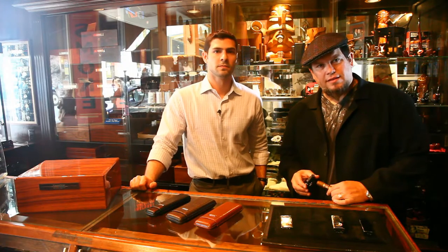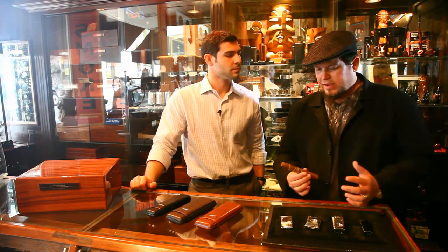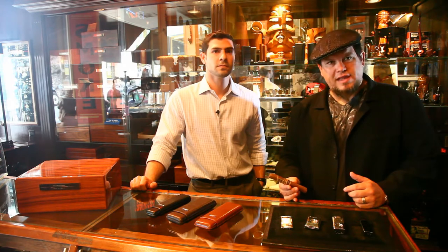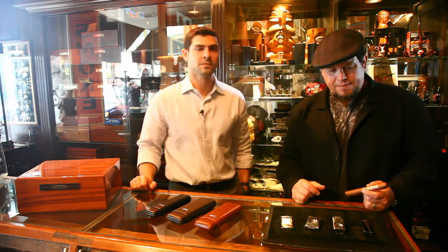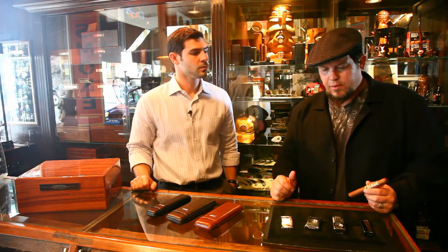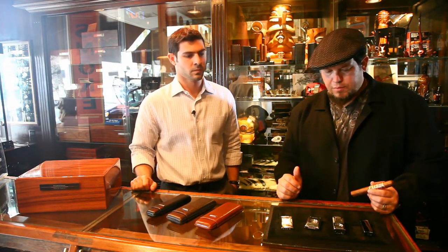We have some lighters, some cigar cases, and some humidors to show you. We'll start with lighters and cutters because I'm about to enjoy a Lost City from Prometheus, made by Arturo Fuente. So we'll pick up here with Jeff talking about the lighters and cutters from Prometheus International.